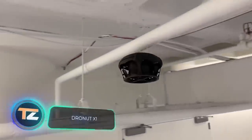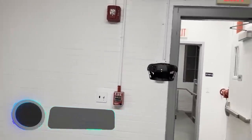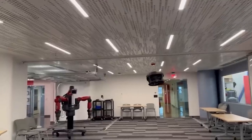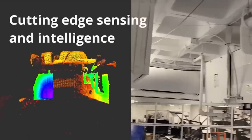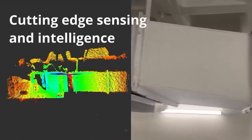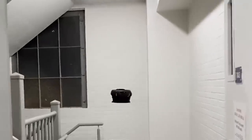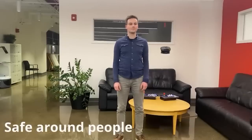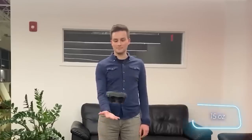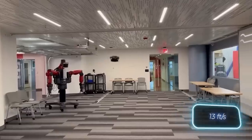Rounding out our selection is the Dronut X1. But don't let the name fool you — this is a civilian version of a model supplied to the military and law enforcement, so its capabilities are outstanding. The main task of the drone is autonomous surveillance. It has a 4K camera and a cleverly designed body, allowing it to fly safely into rooms without the risk of injuring people. It weighs 425 grams and can stay in the air for 12 minutes at speeds of up to 4 meters per second.